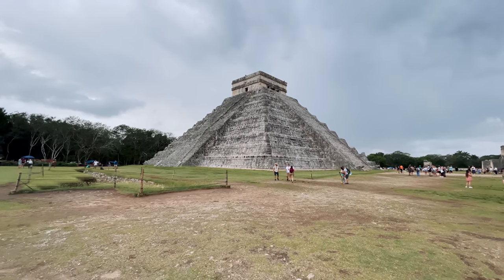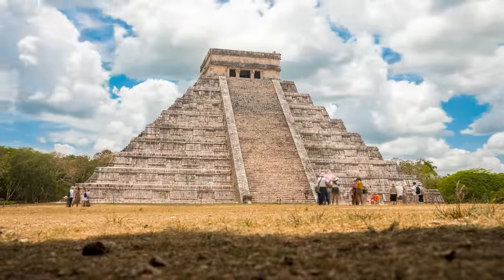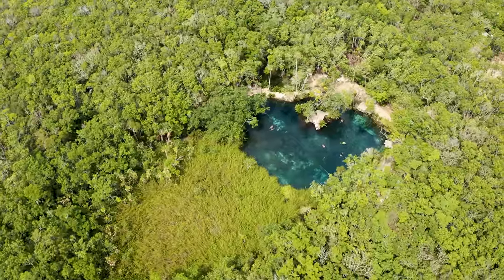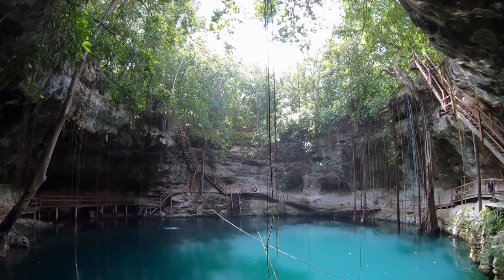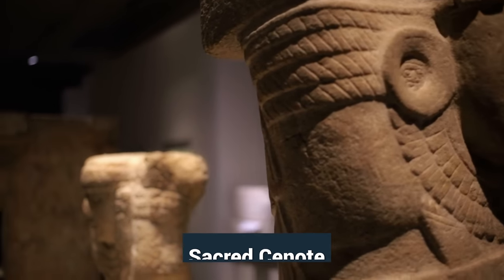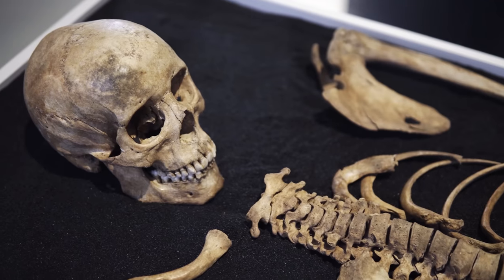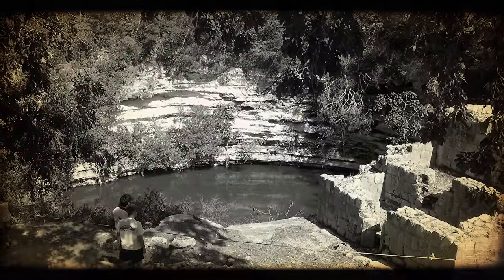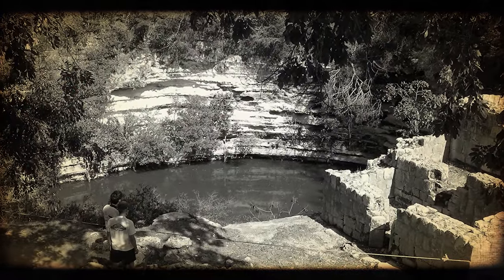One of the most fascinating places of the Mayan civilization is the city of Chichen Itza. It was built in proximity to four cenotes that served as sources of fresh water. In one of these, archaeologists discovered something interesting — they found thousands of objects in the so-called sacred cenote, including artifacts made of gold and other valuable materials. They also found human skeletons. This cenote served as a place of ritual for the Mayans, including bloodletting and human sacrifice to the rain god.